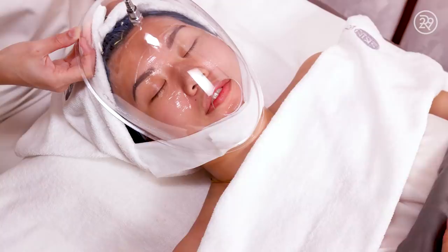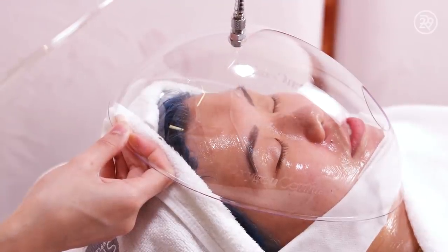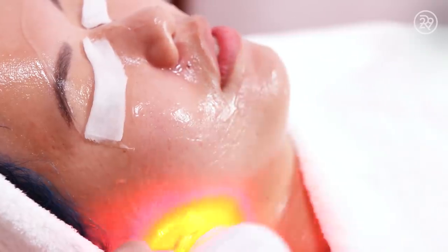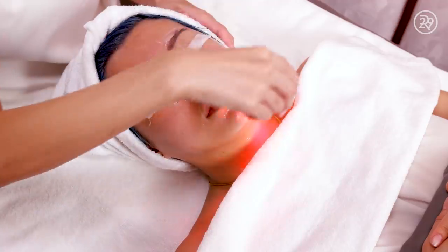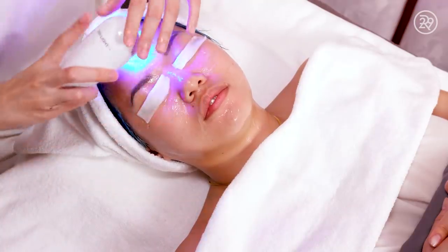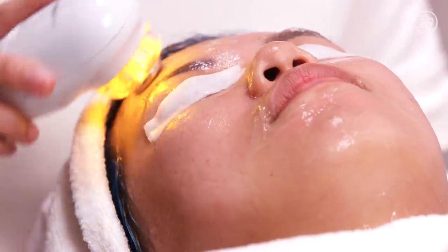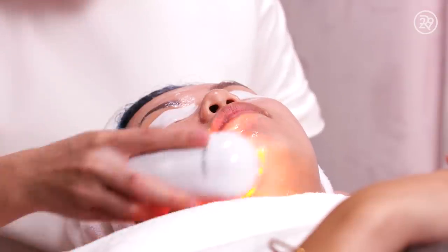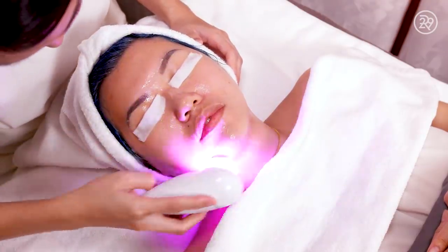I think I fell asleep for a little bit in there. We'll be using the tri-light device right now. We'll be using the red light to further stimulate collagen and help to plump up the skin. Blue light helps in soothing, whereas yellow light helps in brightening. For the orange light, it's a combination of red and yellow, so it helps in anti-aging and brightening at the same time, whereas purple helps in anti-aging and soothing at the same time.